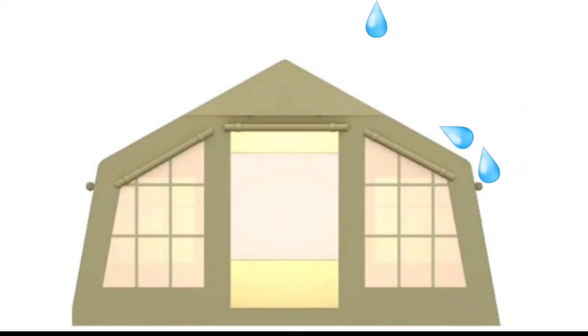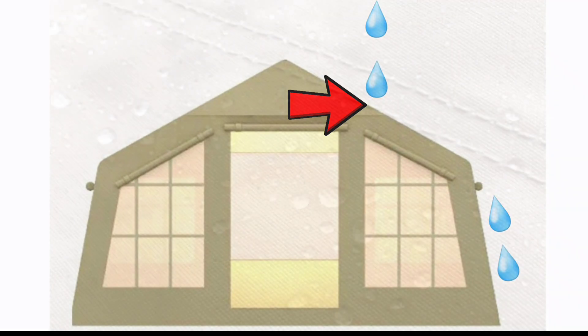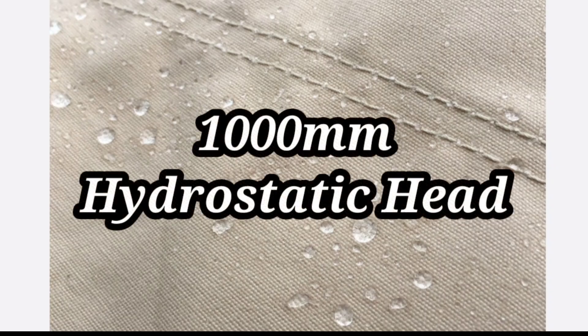Fortunately, most tents don't have flat roofs, so we care more about hydrostatic head pressure — meaning how much a column or parcel of the fabric can take before it starts to bleed through to the other side. If I was to guess, knowing what kind of canvas is being used on their tents, my guess — and don't hold me to it — would be about a thousand hydrostatic head. I know this can be confusing, but hopefully this helps explain it.